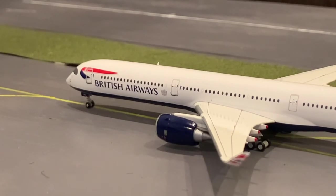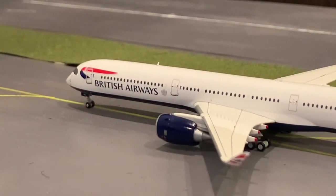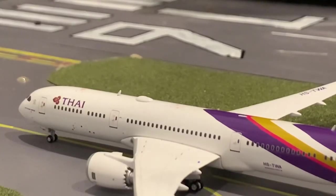He's just going to be taxiing out before a flight out to London Heathrow. Number two for departure, here we have a Thai 787.